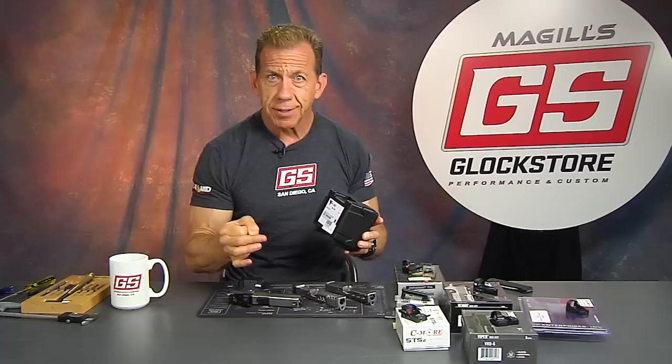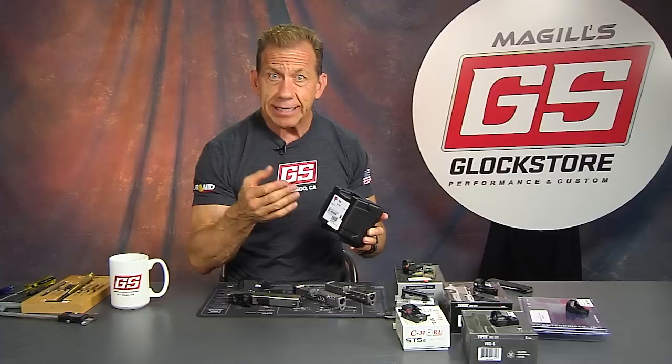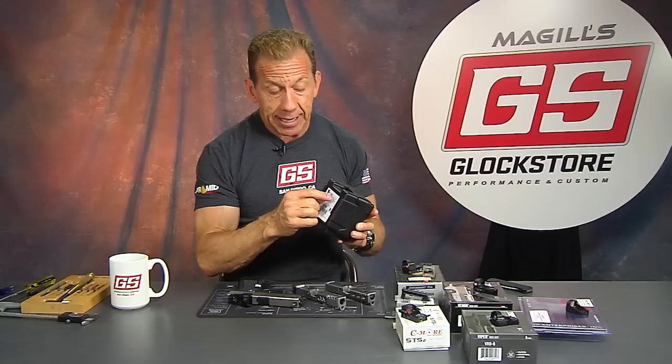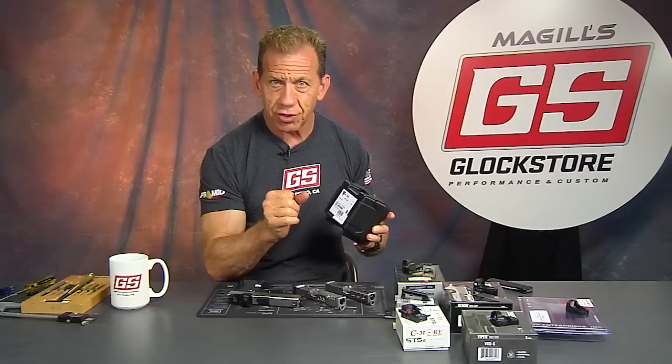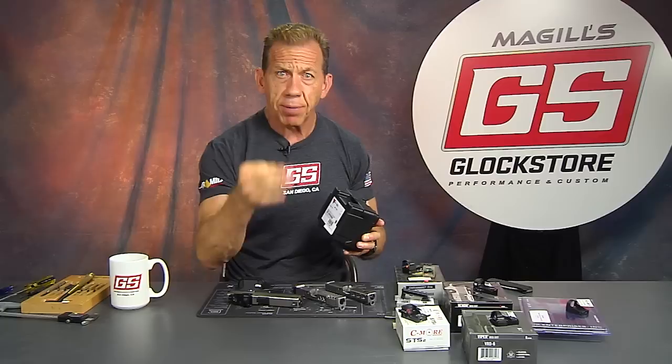For the red dot, 3.25 MOA means that at 100 yards that red dot represents 3.25 inches. For pistol, if you bring that in closer, it's going to be even smaller. At say 30 yards, that 3.25 MOA dot will represent approximately one inch — a third of 100 is about 30 yards. The size of the dot makes a difference based on the style of shooting you're doing.